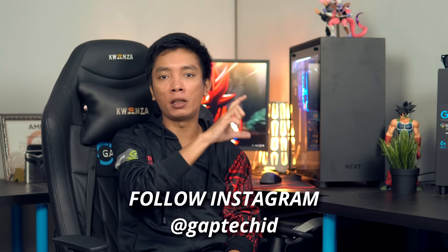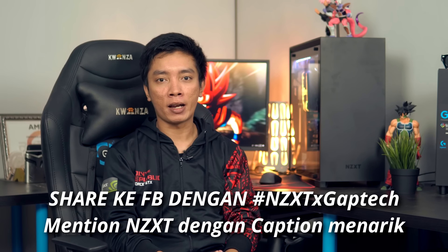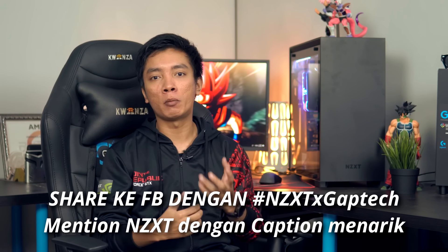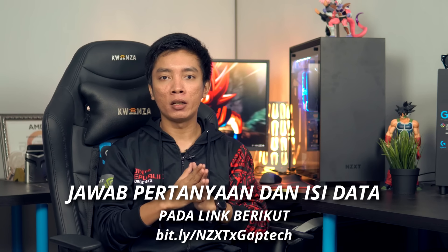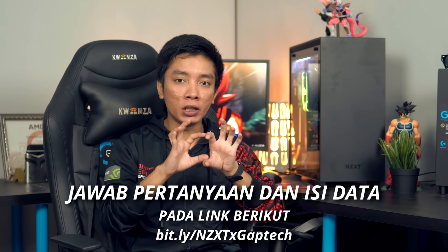Lalu like juga Facebook-nya GapTech.id dan pastinya subscribe channel-nya GapTech.id. Jangan lupa follow Instagram GapTech.id, itu Instagram-nya at GapTech.id tanpa titik ya. Karena GapTech.id sekarang akan memposting segala sesuatu mengenai teknologi di Instagram-nya GapTech.id, bukan di Instagram-nya gue lagi. Cara selanjutnya adalah share ke Facebook dengan hashtag NZXT X GapTech, isi caption menarik dan mention NZXT-nya. Lalu paling terakhir, jawab pertanyaan yang ada di Google Form dan isi datanya pada formulir tersebut yang link-nya ada di deskripsi dan juga di video ini.